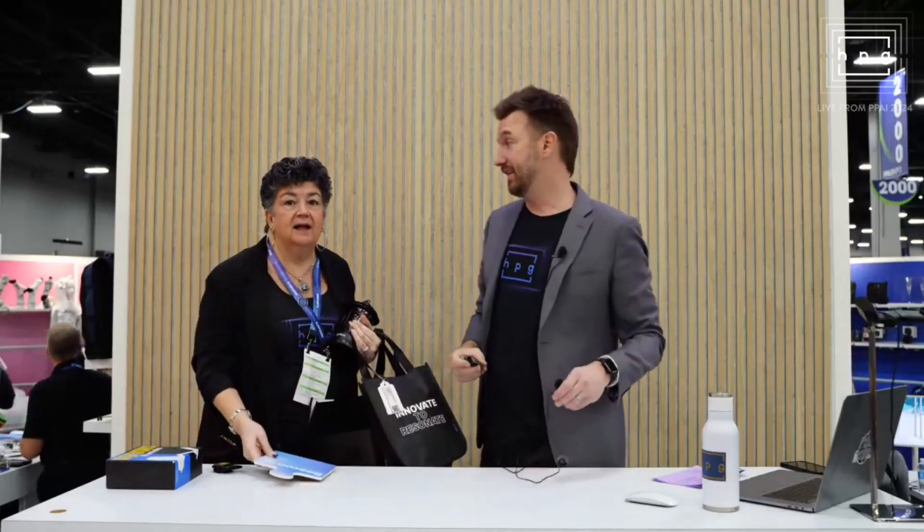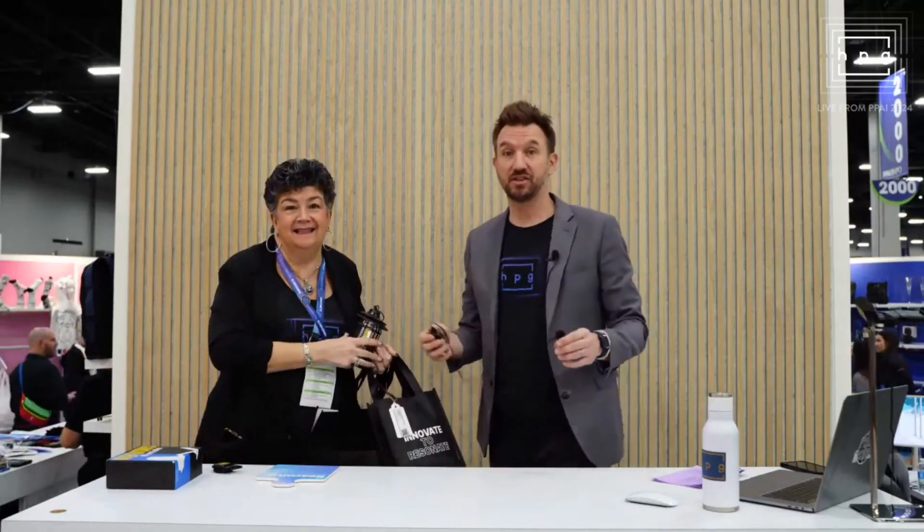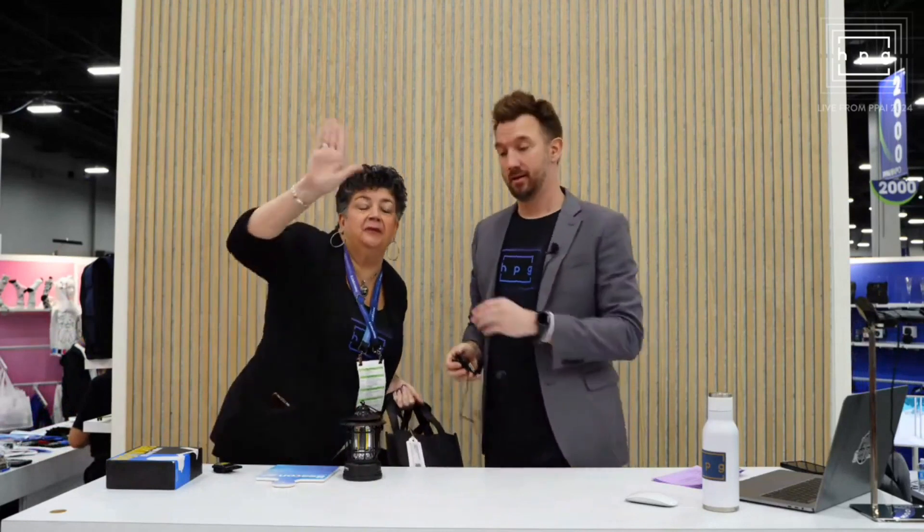All right, everybody. We're popping back in live. Hi. Sharon's here. It's a busy day. It's Sharon Schiffelhuber.